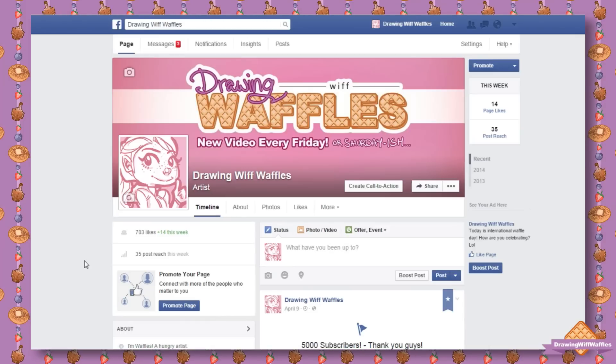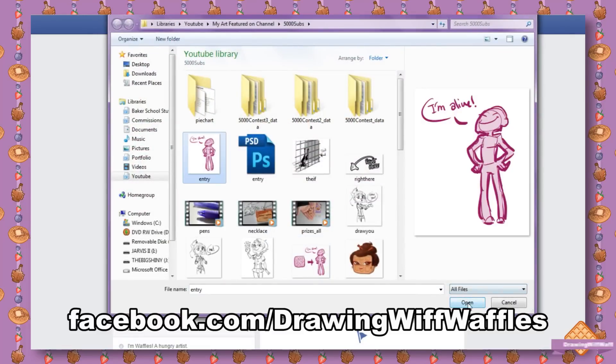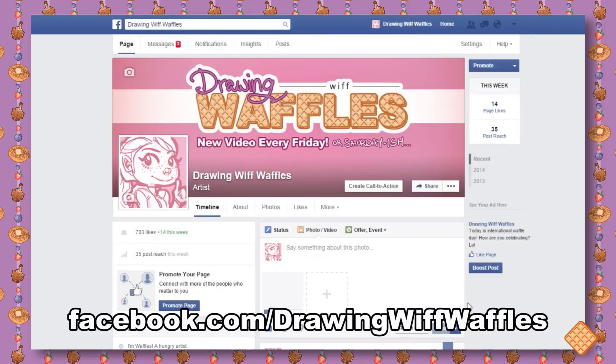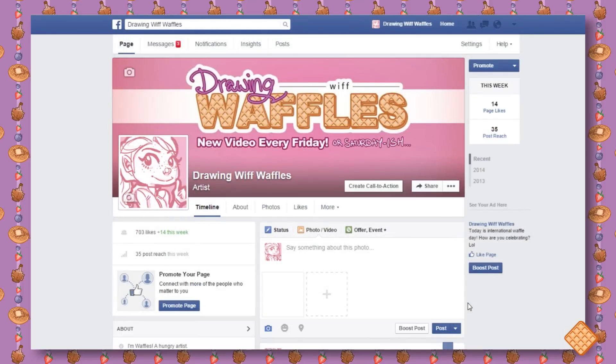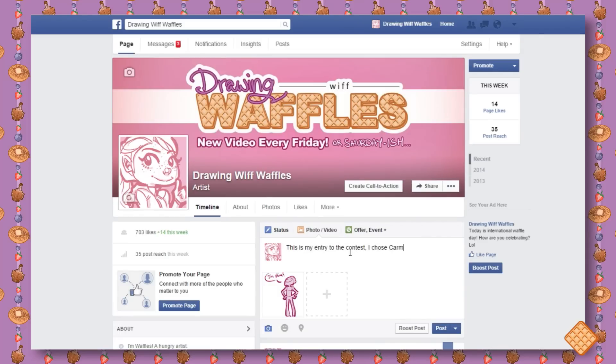Once you finish drawing the character, upload it to my Facebook page at facebook.com/drawingwithwaffles. And don't worry if you don't have a Facebook — I'm also accepting entries through my email, drawingwithwaffles@gmail.com. I like having the contest on Facebook since it's more social and everyone can see what everyone's drawing, but you can still enter through email.